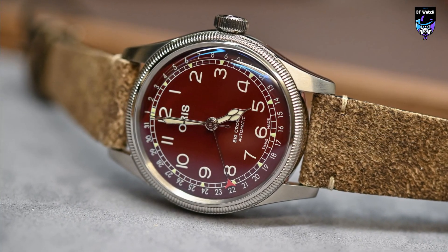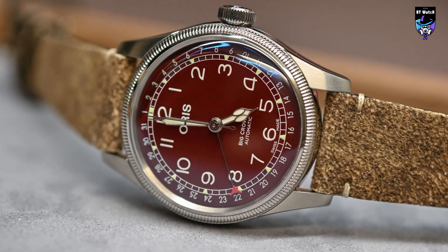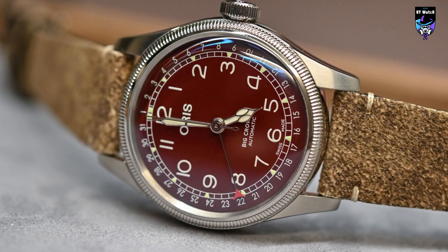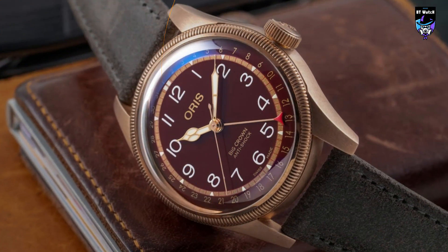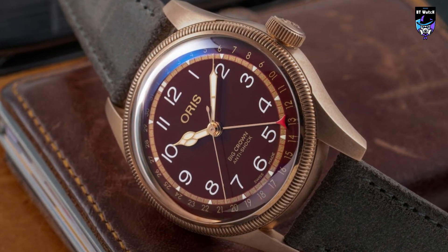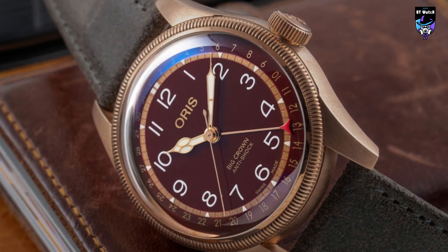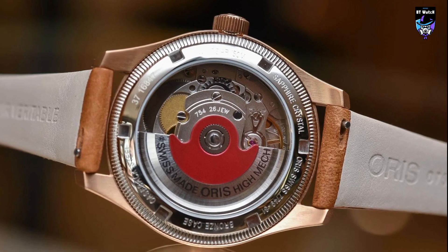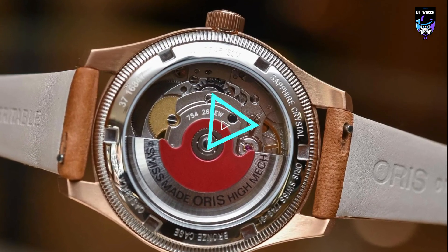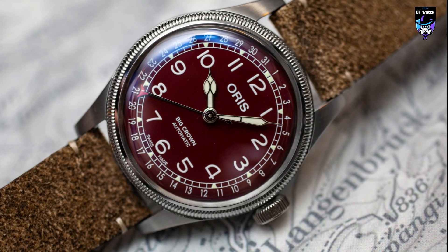There's a lot going on under the domed sapphire crystal of this watch. The dial is busy and includes an additional date scale. The date is indicated by the fourth hand, with a red accent to help legibility. The dial is full of vintage charm. The case, however, is a little bit more modern, and the two work well together. The automatic movement is an Oris caliber — you can see it through the exhibition back, and it features Oris's signature red rotor.